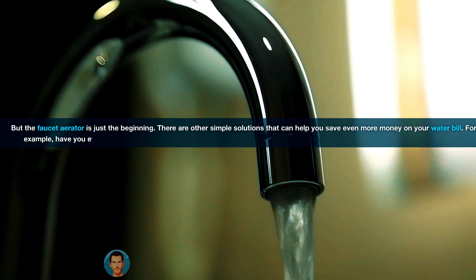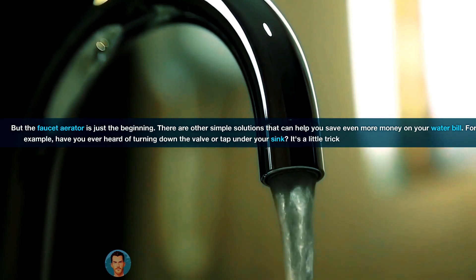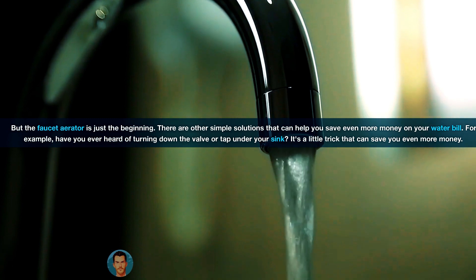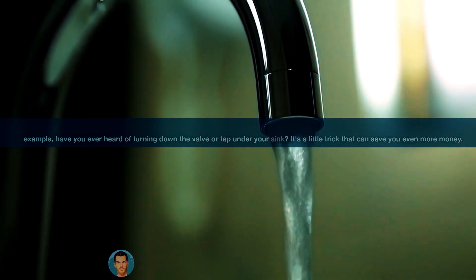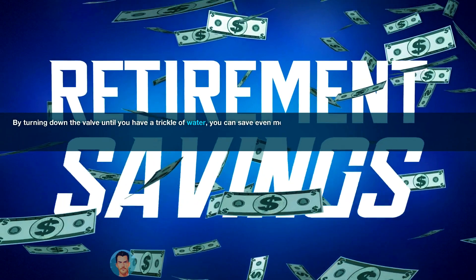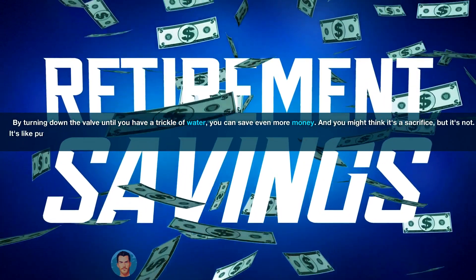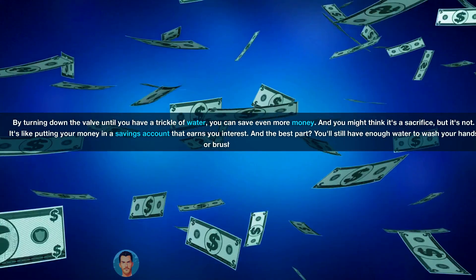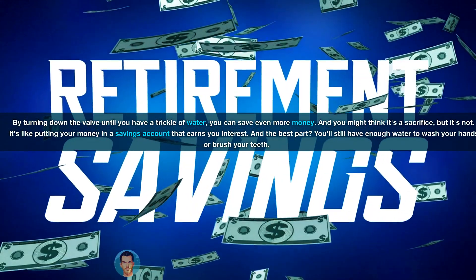But the faucet aerator is just the beginning. There are other simple solutions that can help you save even more money on your water bill. For example, have you ever heard of turning down the valve or tap under your sink? It's a little trick that can save you even more money. By turning down the valve until you have a trickle of water, you can save even more money. And you might think it's a sacrifice, but it's not — it's like putting your money in a savings account that earns you interest.